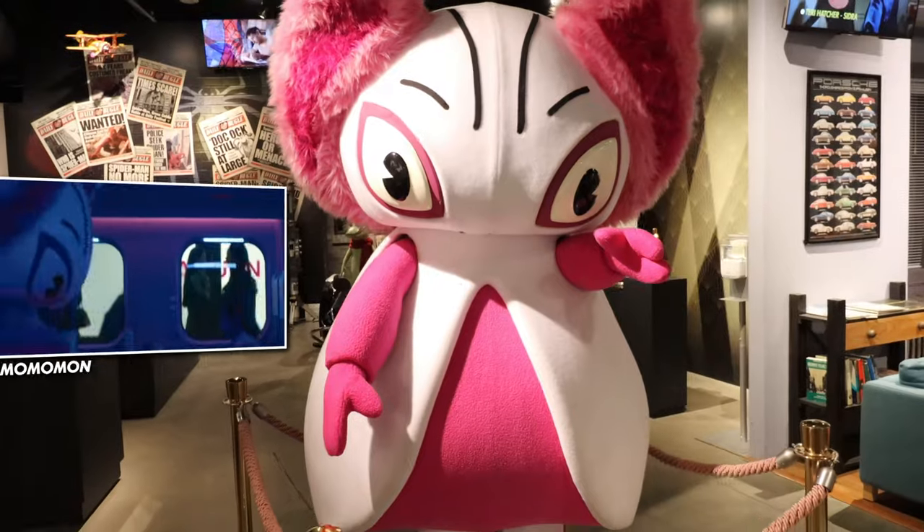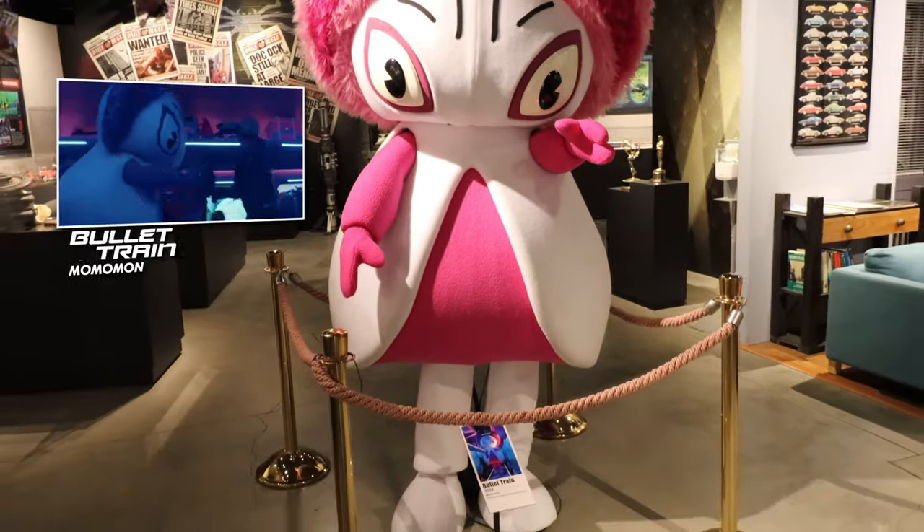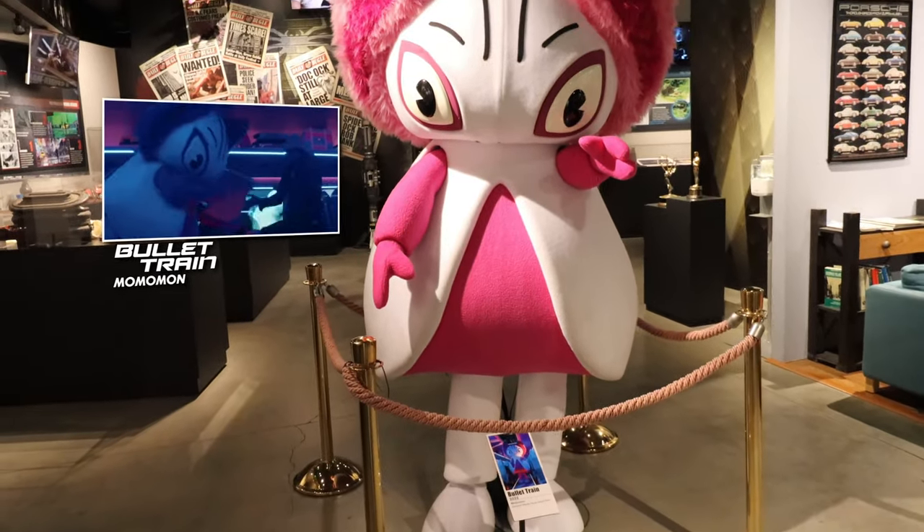You think that Godzilla's a good movie? Not at all. This is from Bullet Train, which is a newer movie — the Brad Pitt movie.